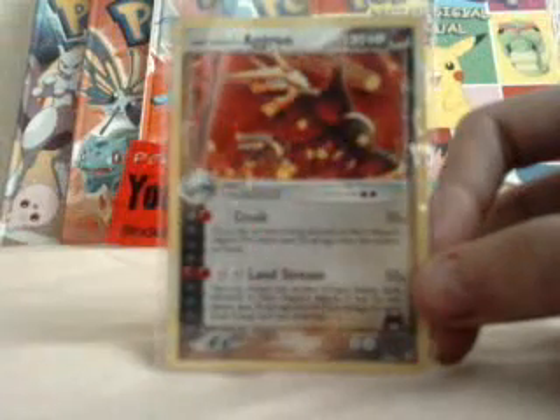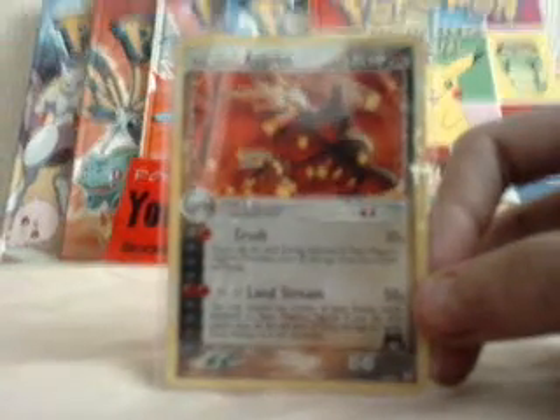Opening one BCBM from eBay with this Holo Team Magma's Aggron. Thanks for watching. Please comment, like, and subscribe, and goodbye for now.